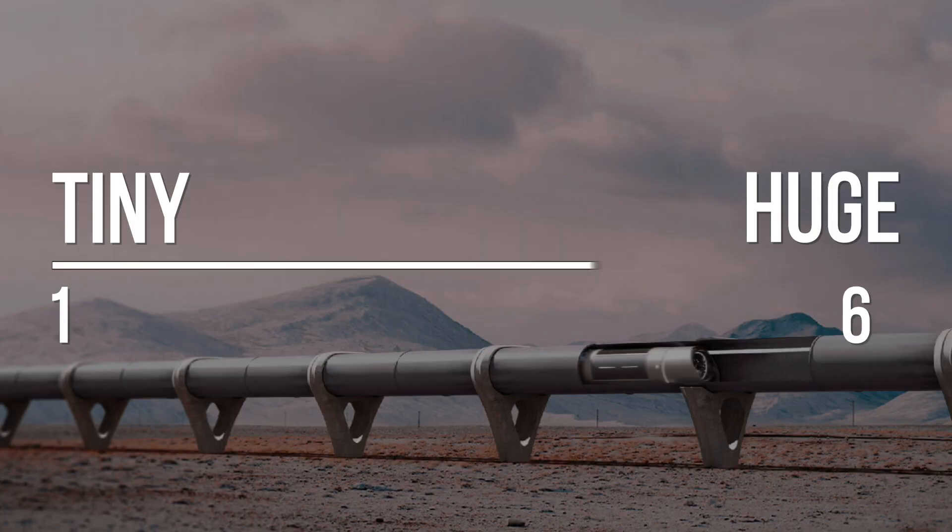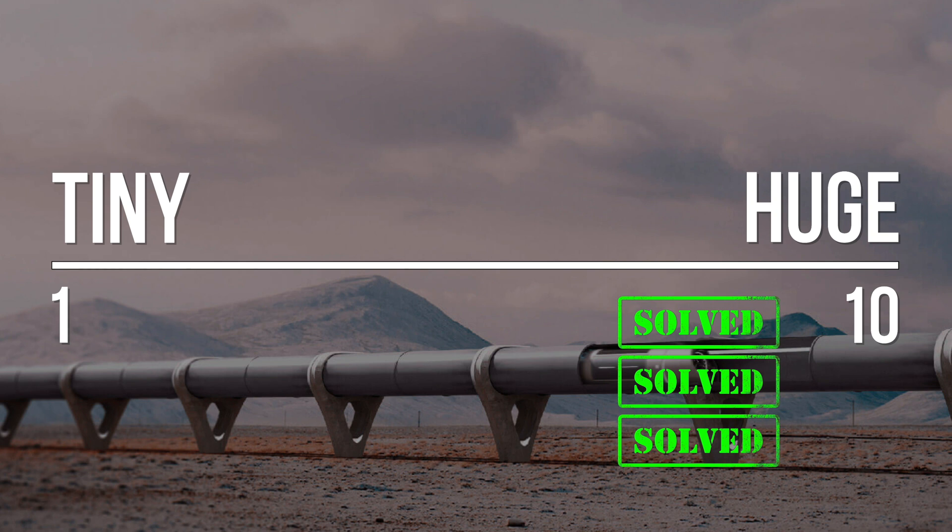If Hyperloop's success only was dependent on the technology changes being solved, it would be at the huge end of the scale by 2030.